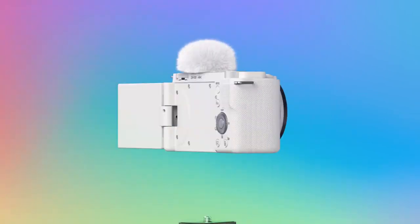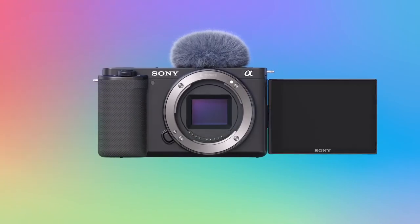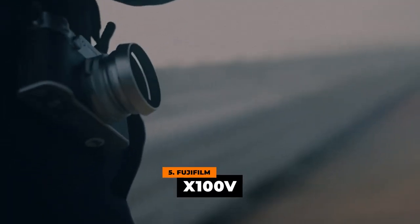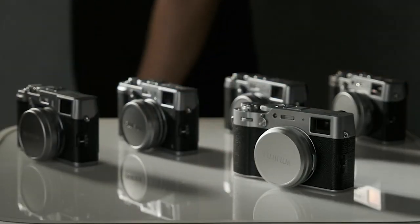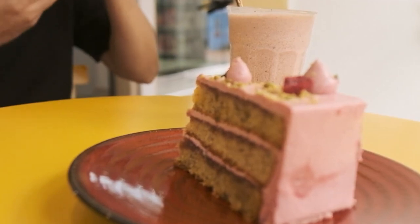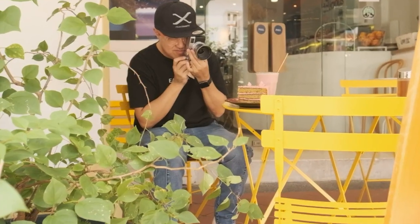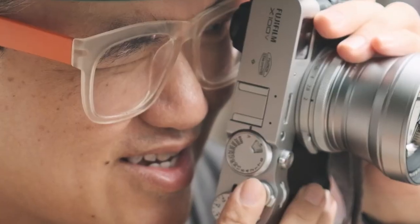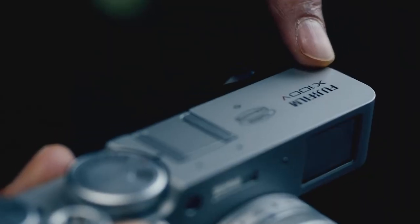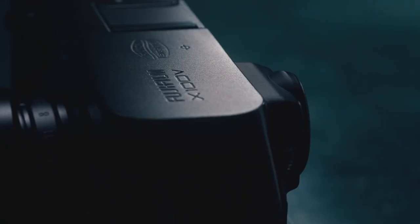We've gathered five of the best point-and-shoot cameras available today in this video. Number five: the Fujifilm X100V. With its superb color reproduction, this flexible compact camera can make each of your images more dynamic and bright. Because of its BSI design, this camera's 26.1-megapixel APS-C X-Trans CMOS 4 sensor can reduce noise in both images and videos.